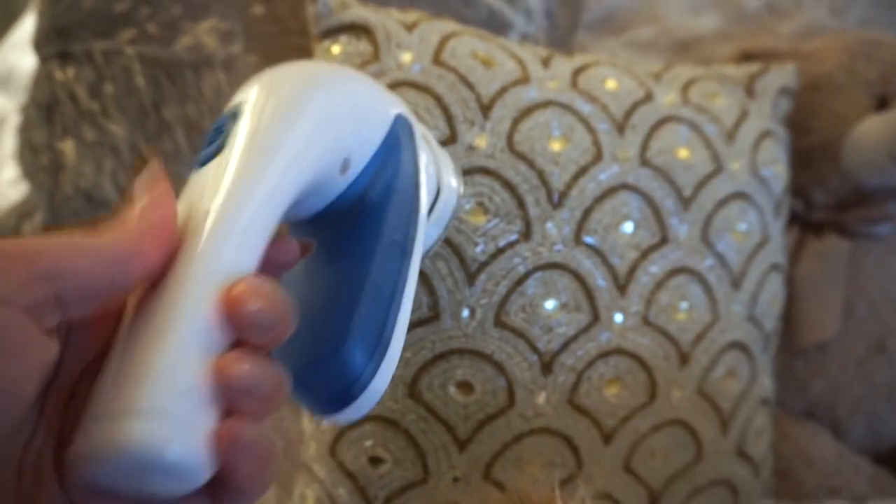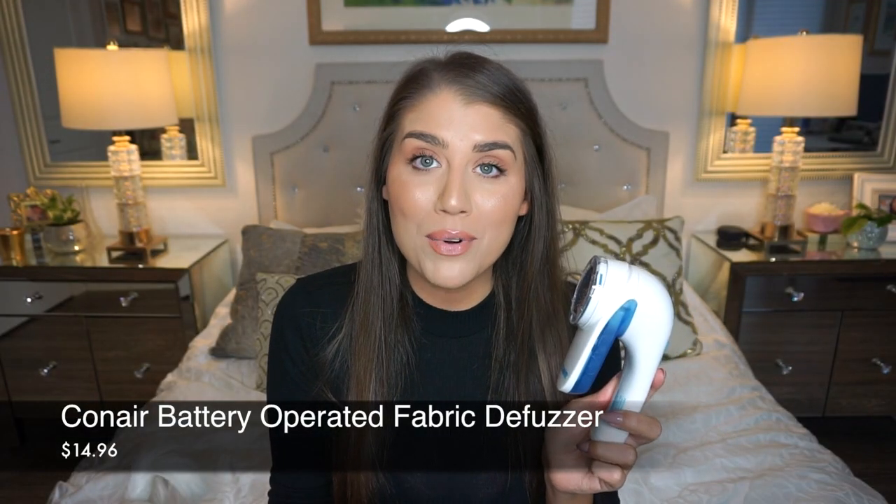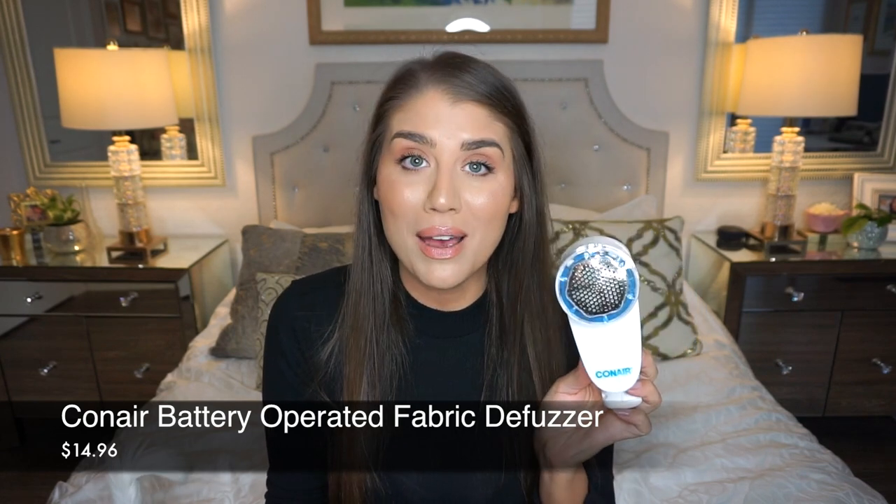Next up is a random item, but me and my sister actually threw out a pillow before I found this, and I so regret it — it looked completely ruined from pilling, those little lumps of extra material on fabric. No matter how many times you wash it, the pilling almost gets worse. Even my dog's bed has that. But this is the Conair battery-operated fabric defuzzer, or depilling machine. This is seriously the best.